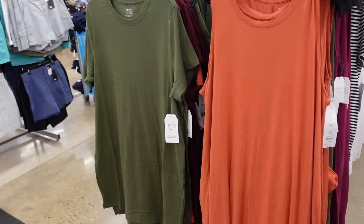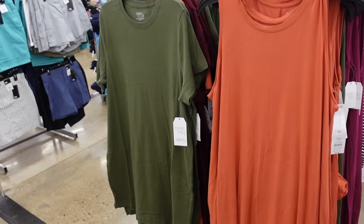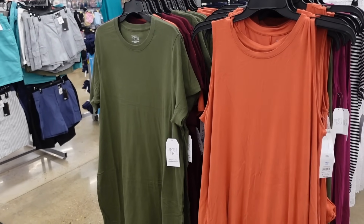Welcome back to my channel. Today we're in Walmart. We're going to go through all of the newer dresses and if you like these videos make sure you give it a thumbs up.